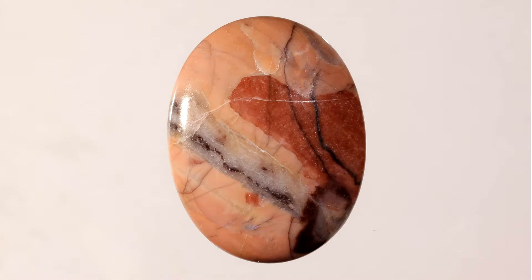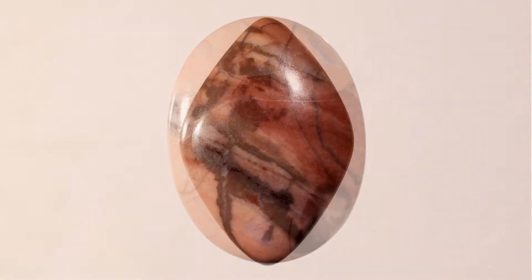One of the interesting things about Kona Dolomite is that it has inclusions of fossil blue-green algae called stromatolites that lived some two billion years ago, which means that the stone also dates back to that time period.